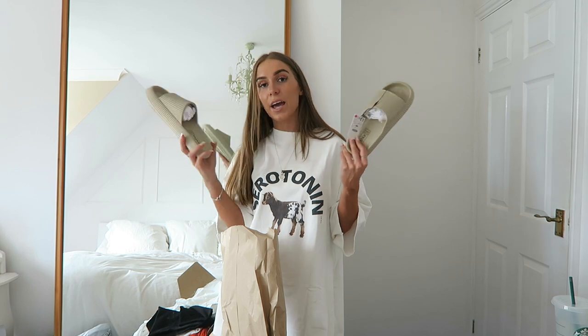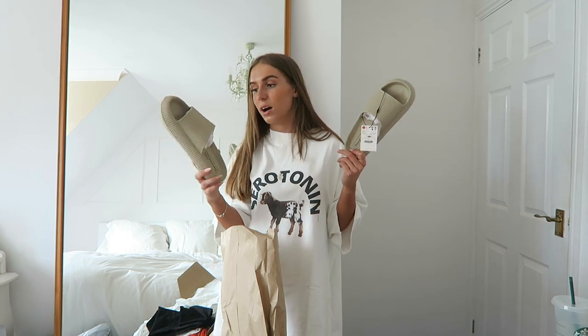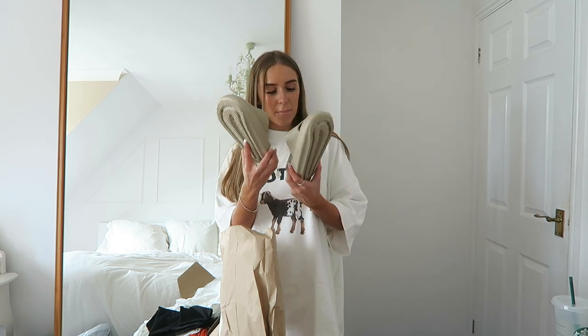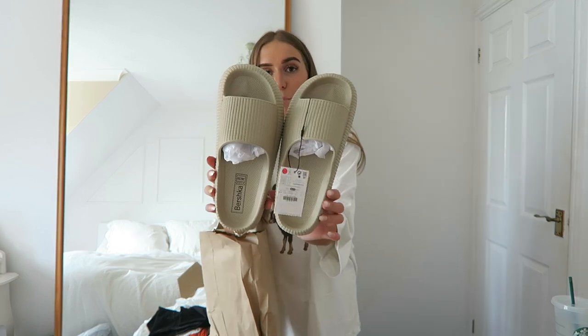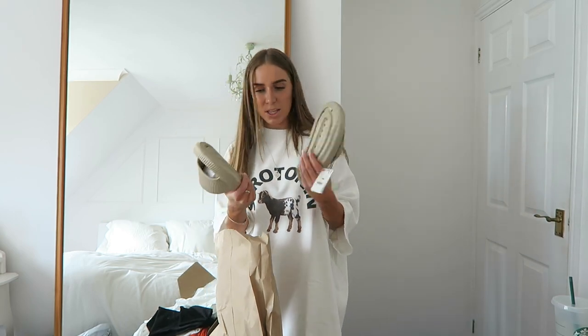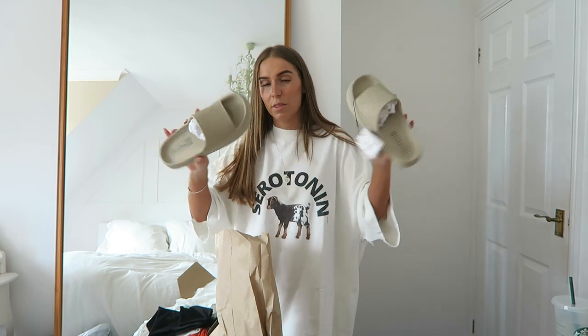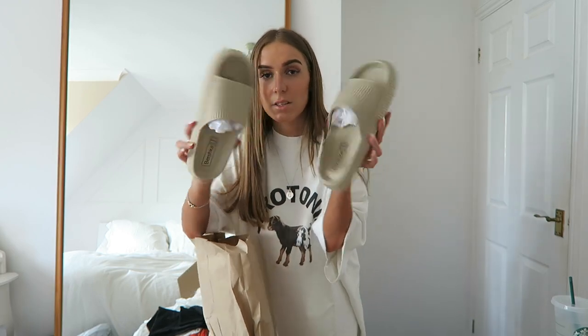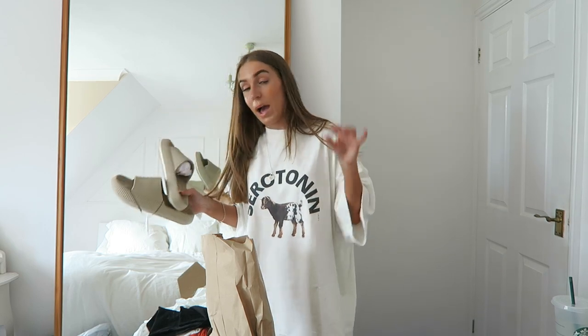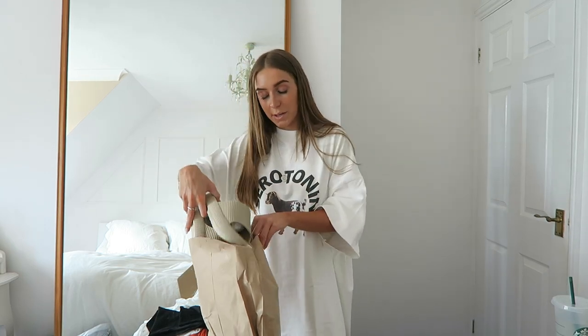Another pair of Bershka shoes people seem to be loving are these sliders — similar to the ones I showed at the start. I think Molly-Mae has them. They're like ribbed-type sliders but I personally don't think they'll be that comfy when wearing them — they're not very squishy. I know a lot of people love them but I'm not too sure. I don't think they're as nice as the other sliders I've shown, but anyway, that's it for my little Bershka haul.